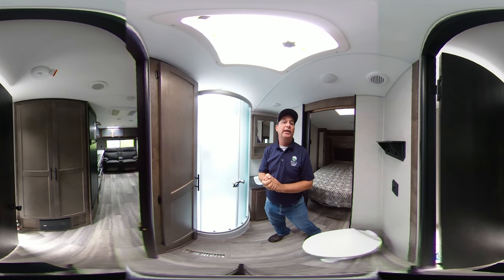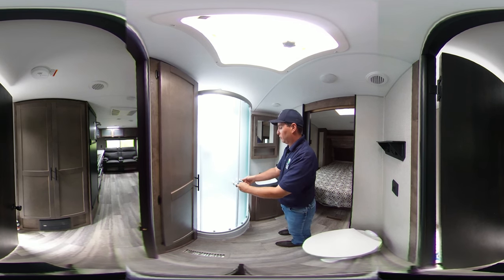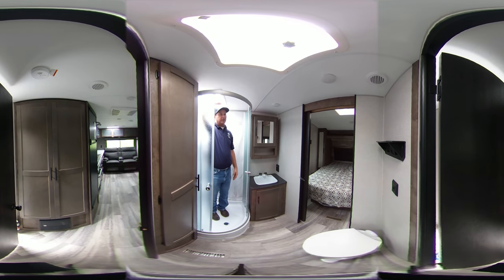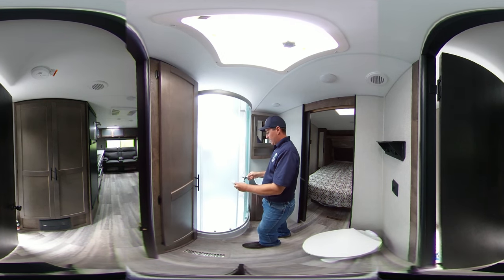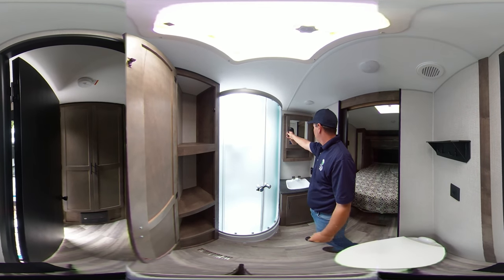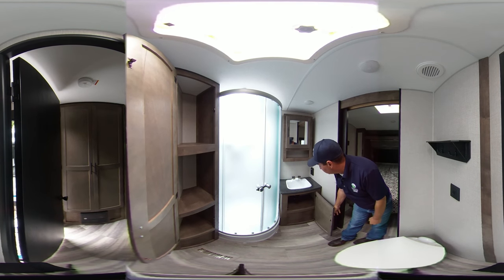We're in the 2020 241 RLK Connect. This model in the bathroom comes with a nice curved shower. It has plenty of height for the taller campers out there — I'm about 5'11" and I have plenty of headroom. Nice curved, solid door shower. It also has nice storage compartments inside, a medicine cabinet with mirror, additional storage, a sink, a porcelain toilet, and additional storage underneath.